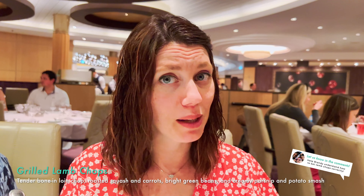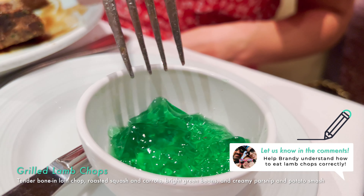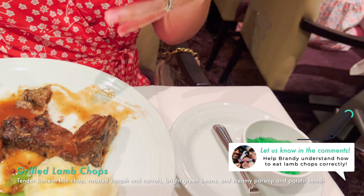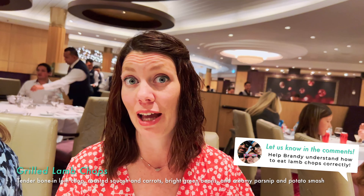First time ordering lamb chops — I don't know how to eat lamb. Tell me in the comments below. How do I incorporate this mint jelly? Am I supposed to eat it together? Is it a palate cleanser? Do I eat it after the bite? I really need help.